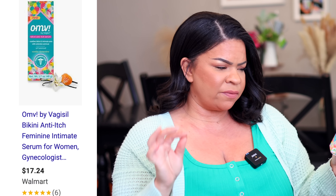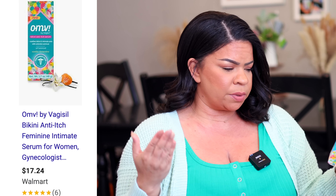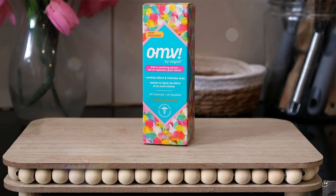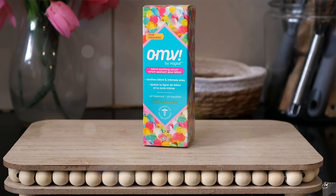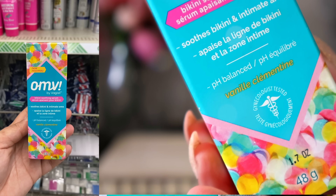Sticking with the beauty finds, we have this OMV by Vagisil — it's the bikini soothing serum in vanilla clementine fragrance. It's supposed to soothe the bikini line and intimate areas, helping with itchy dryness and irritation. Especially in the summertime wearing a bathing suit, I thought this would be good to try. It looks like it retails for about five dollars on Walmart.com, so super excited to give this a try.